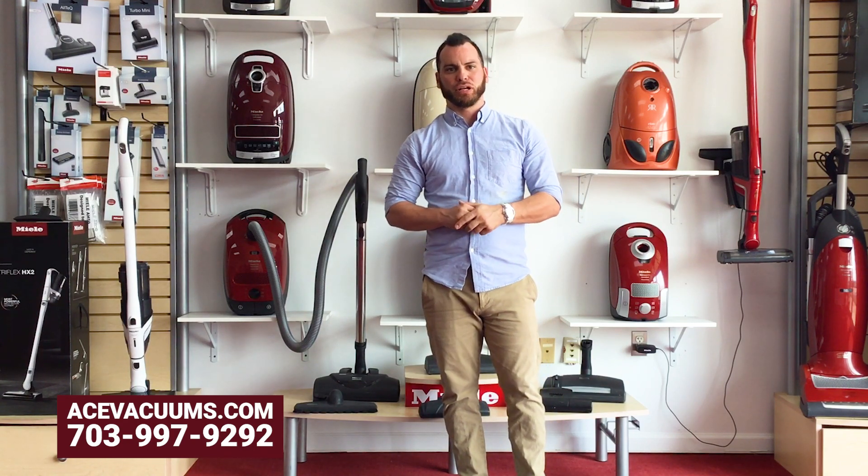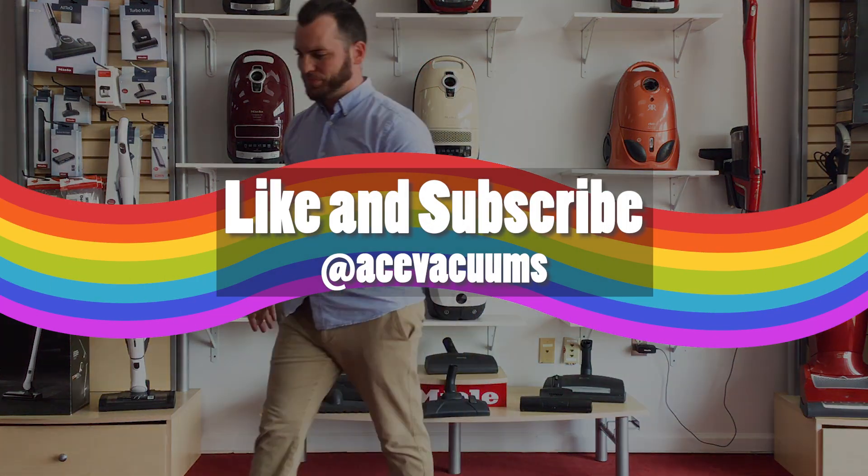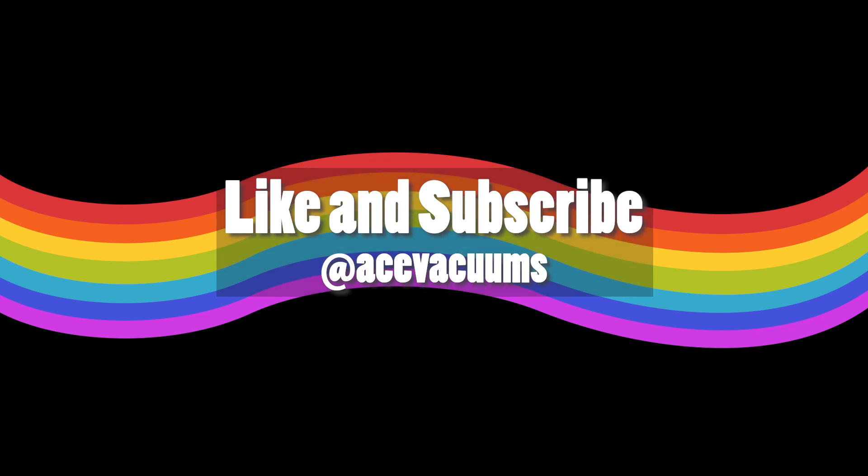Thank you guys, and don't forget to like us on Facebook, Instagram, TikTok, and YouTube. Thank you for all the support and I hope everybody has a great week. Thank you.